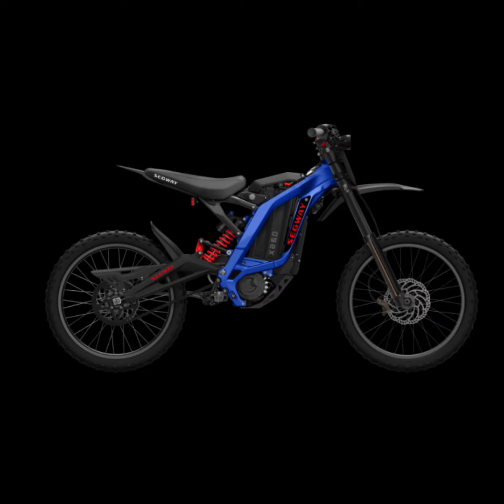Known for its high-performance road bikes, Stork has now ventured into the e-bike market, targeting those who navigate the urban jungle daily.